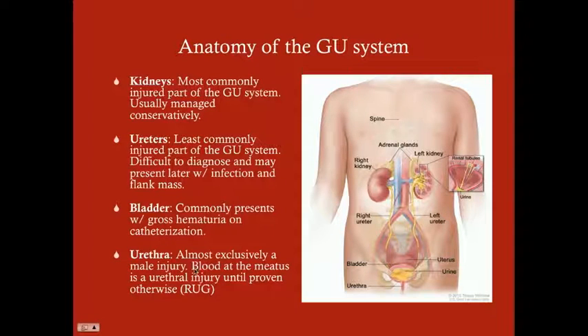The urethra is almost exclusively a male injury because the urethra in the male is so much longer — it can be 8, 9, 10 inches long, whereas in a female it's usually not much bigger than your middle finger. The big thing to look for is blood at the meatus, which signifies a urethral injury until proven otherwise. It can also be a boggy or high-riding prostate, or if you try to insert a Foley catheter, you can have difficulty inserting it because of the disruption of the urethra.